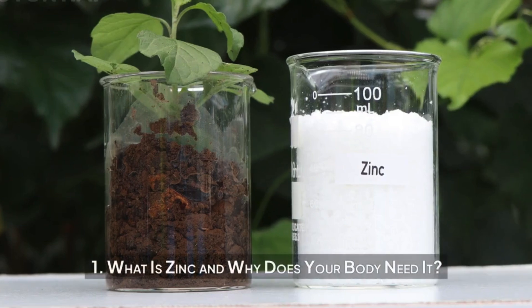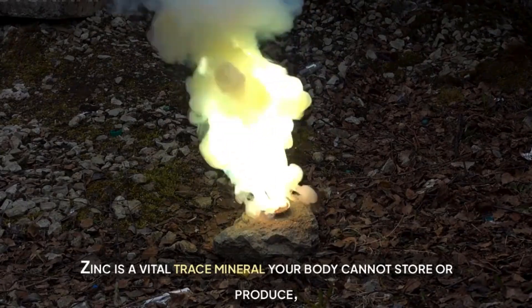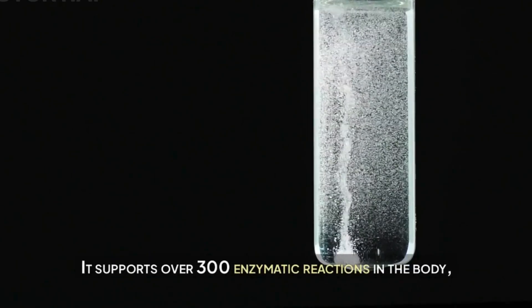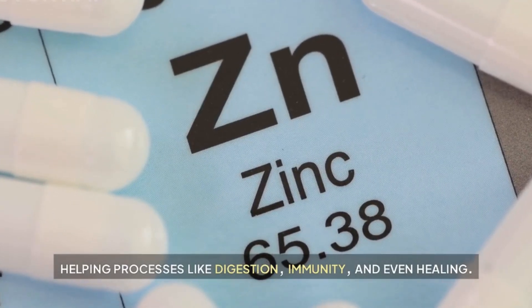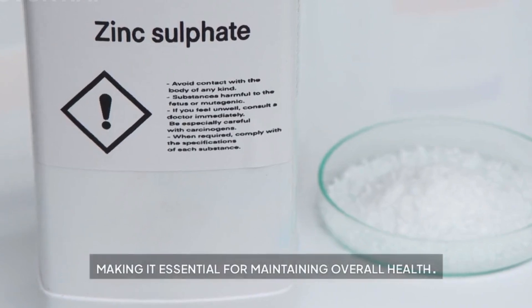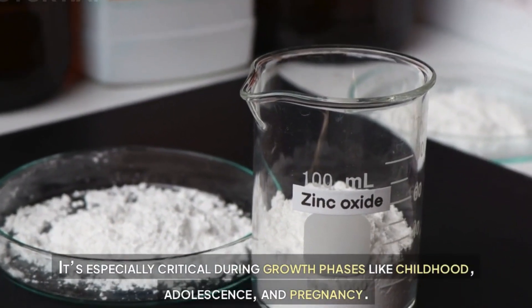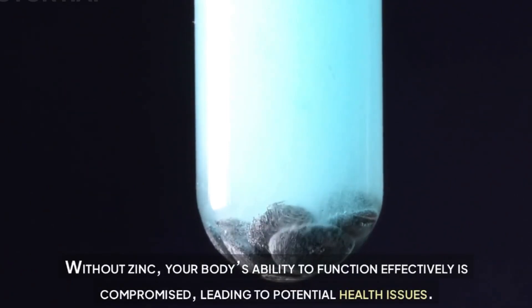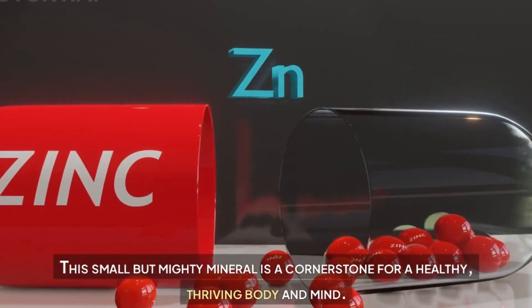What is zinc and why does your body need it? Zinc is a vital trace mineral your body cannot store or produce, meaning you must get it from your diet or supplements. It supports over 300 enzymatic reactions in the body, helping processes like digestion, immunity, and healing. Zinc contributes to hormone regulation, cell division, and protein synthesis, making it essential for overall health. It's especially critical during growth phases like childhood, adolescence, and pregnancy. Without zinc, your body's ability to function effectively is compromised.